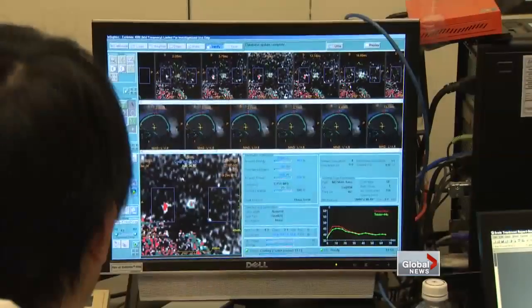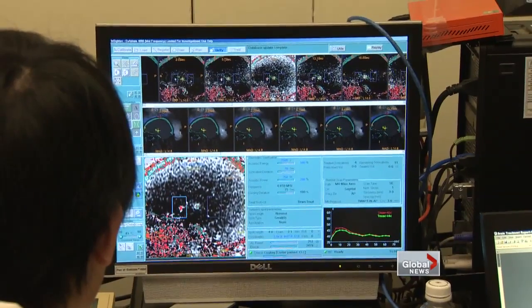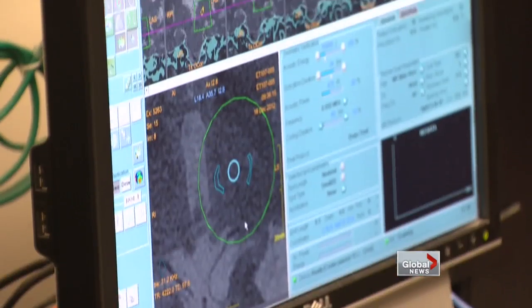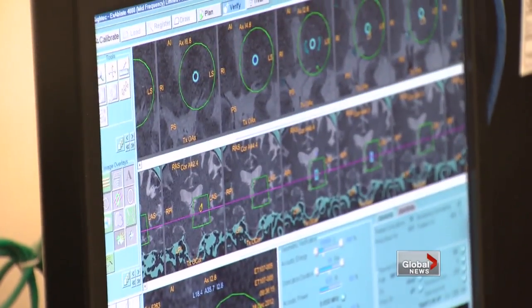It is sort of like using a magnifying glass to burn a piece of paper, where you collect thousands of beams of light — or in this case, ultrasound — and focus them onto a focal point. All those beams intersect and heat the tissue to the point where the cells that cause the tremor are destroyed.